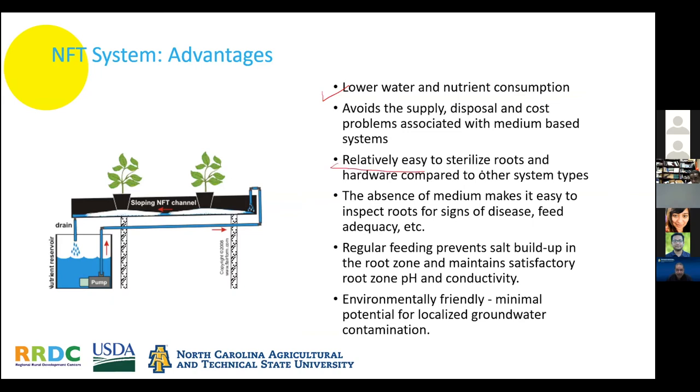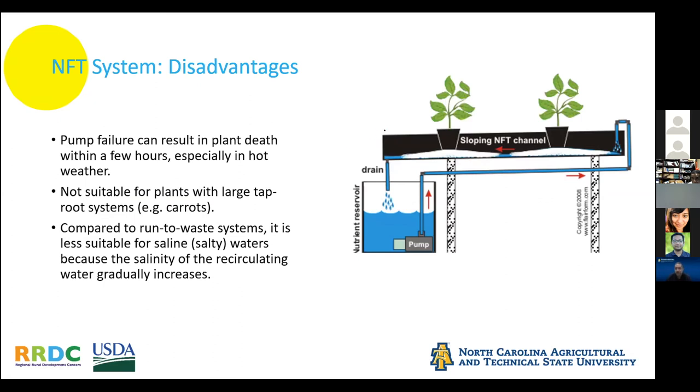Most NFT systems are easy to sterilize. You almost need a protocol like a poultry plant — sticky pads at the entrance so people wipe their feet before coming into the hydroponic room, so you don't introduce bacteria that could overwhelm the system. You have to have a regular, consistent feeding system to avoid nutrient buildup or deficiency. You can make hydroponics environmentally friendly because you're not applying pelleted fertilizers that leach into the groundwater.